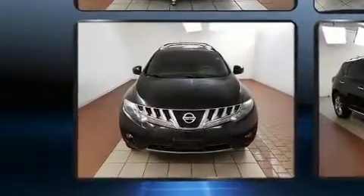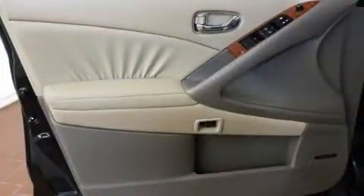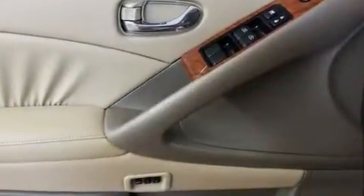Premium sound drive features six speakers, providing you and your passengers a sensational audio experience. Nissan also prioritized safety and security by including dual front impact airbags.